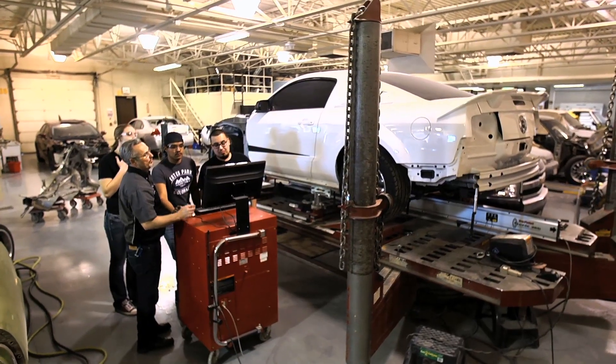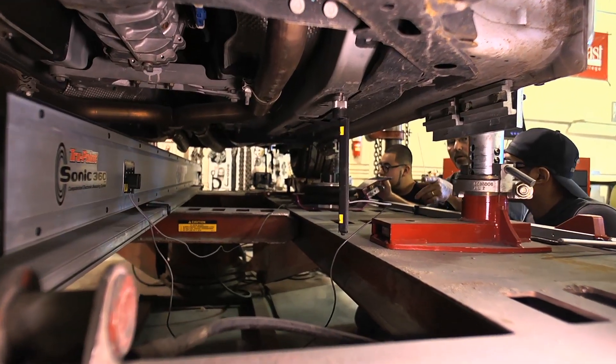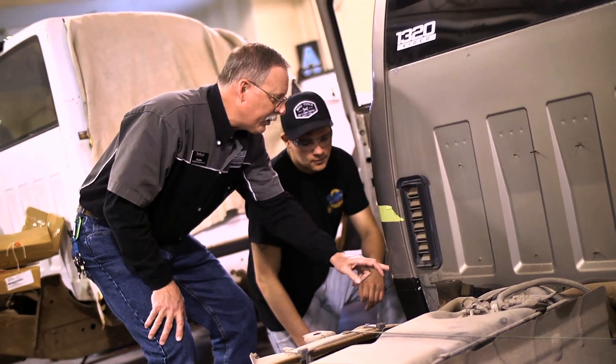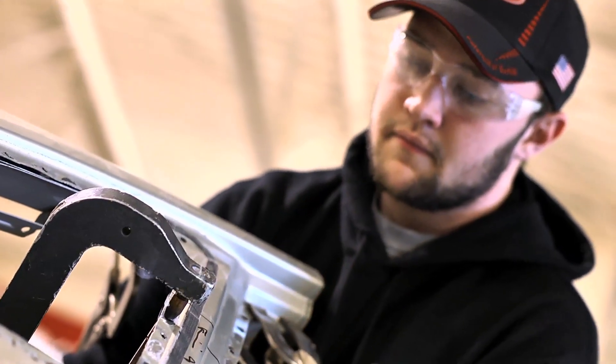The equipment we have in the program is state-of-the-art. We've got everything that students are going to see out in industry. We have sonic computerized measuring for frame and unitized construction. We have nitrogen plastic welders, aluminum MIG and silicone bronze welding equipment, and a resistance spot welder which is very state-of-the-art — it's what the factory uses so we can duplicate that process.